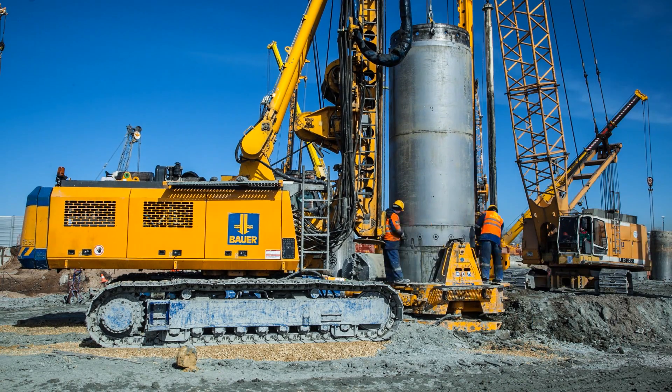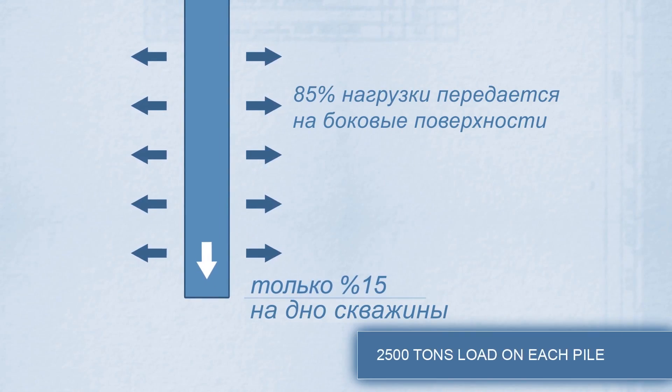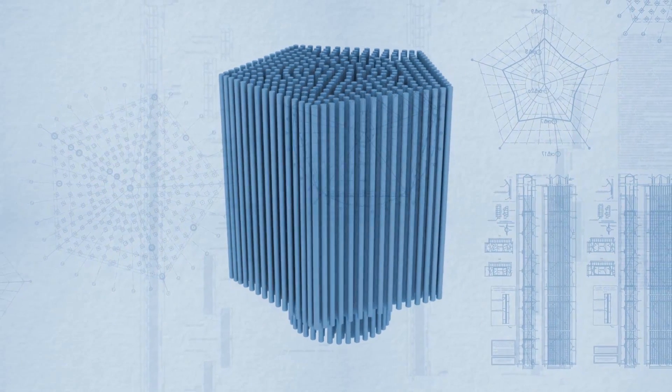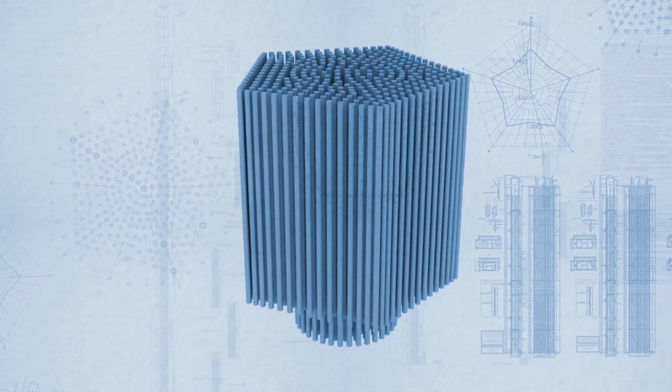Upon completion of concreting, tremie pipes and casings are extracted. On average, each pile will bear 0.4% of the total weight of the building. Tests revealed that the bearing capacity of a pile is 2.5 times more than stipulated by the design.